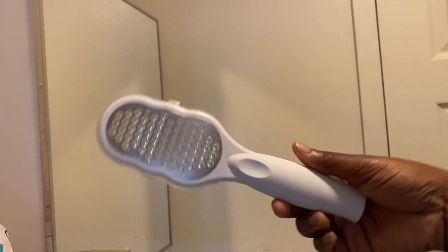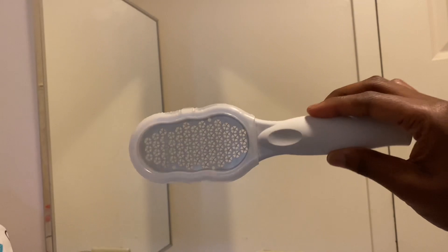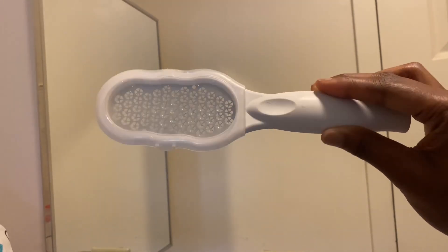This is the callus remover I got from Target. I personally don't get a lot of calluses or hard spots on the bottom or heels of my feet, but I still like to go over my feet — it's a nice pamper step. I like to wait for my feet to get moist and soft first, because you never want to scrape your feet when they're hard. Always soak them so they're soft and it won't hurt.